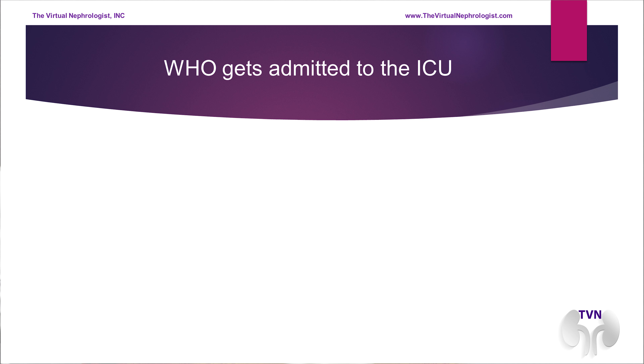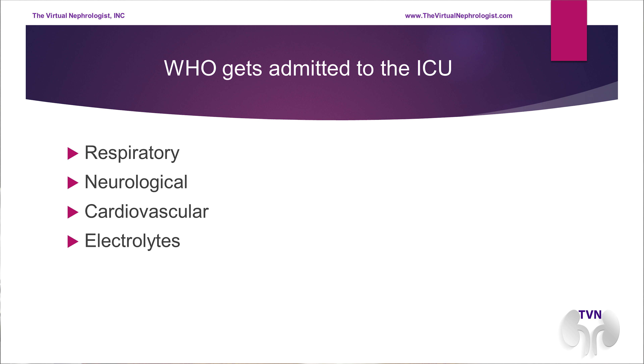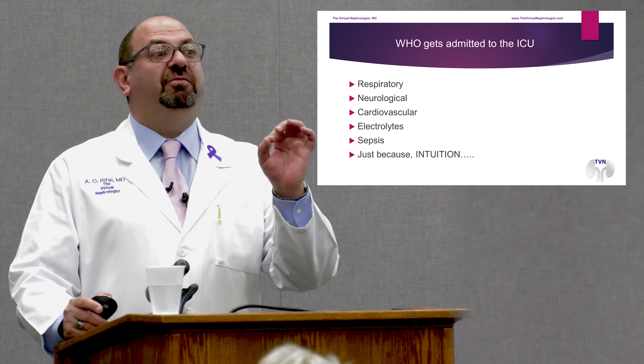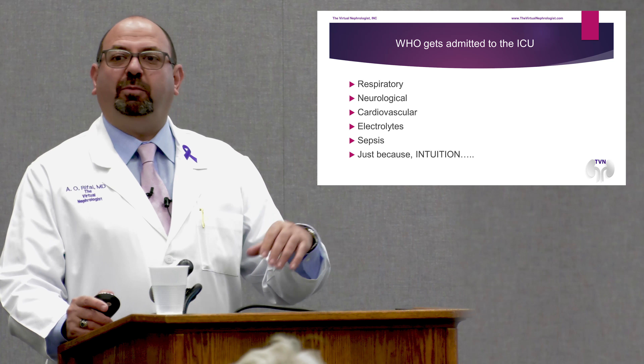When somebody's admitted to the ICU, most people have a respiratory issue, neurological disorder, massive stroke, inability to breathe, blood pressure concerns, cardiovascular events, electrolyte abnormalities, sepsis, or sometimes intuition. We have great staff who will say, 'Doc, I'm not sure what's wrong with the patient, but they're really sick and need to go to the ICU.' My response? Absolutely to the ICU. That is part of the senses we have — intuition. And the ICU's philosophical principle is to prevent deterioration.